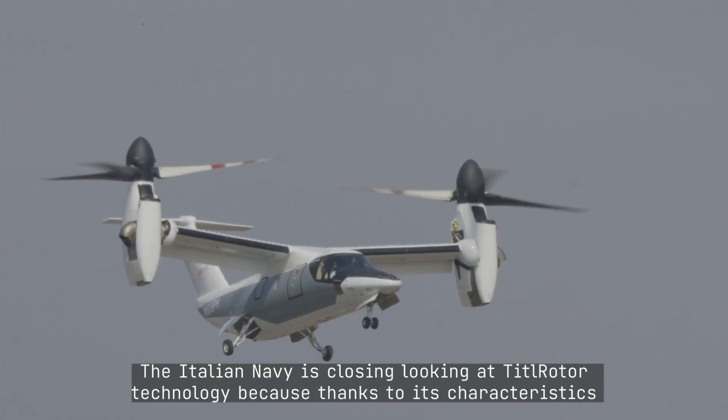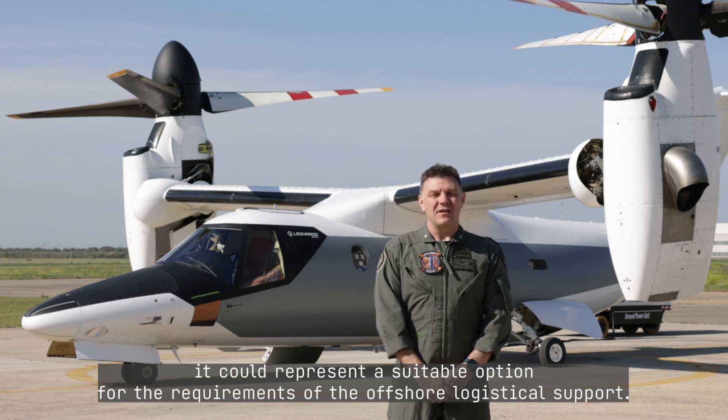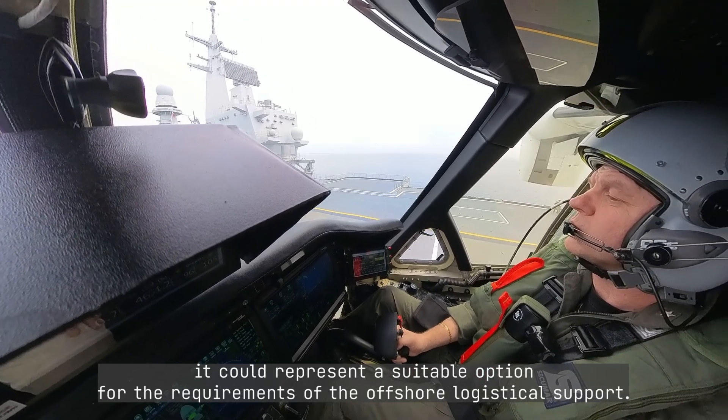The Italian Navy is closely looking at tilt-rotor technology because, thanks to its characteristics, it could represent a suitable option for the requirements of offshore logistical support.